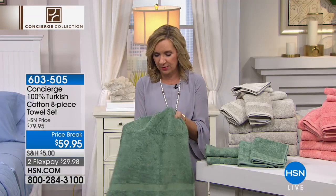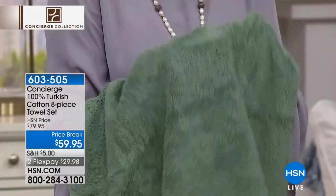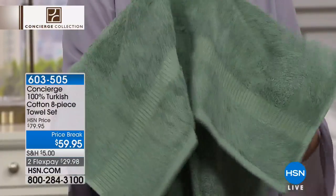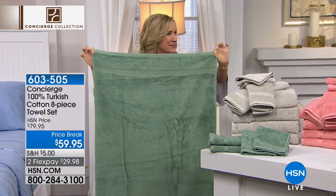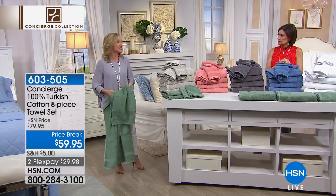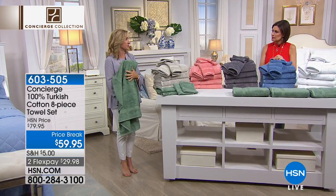Soft absorbent towels that don't hold on to moisture, so they're quick drying. These are beautifully looped — they have a nice weight and density to them, and the sizing is great. You've got a 27 by 54 inch on your bath towels. And remember, you're getting four of these in an eight-piece set. If you've priced Turkish cotton, it's expensive, and especially you have to read the fine print, because these are 100% Turkish cotton.